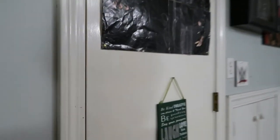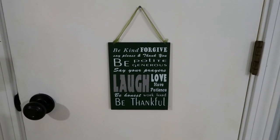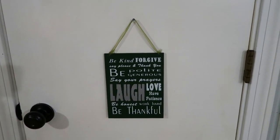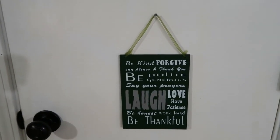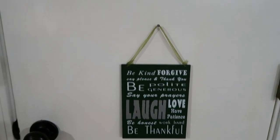Then I have my game collection and some of my DVDs and things like that. Over here, that's my bedroom curtain. I have this little thing that says: be kind, forgive, say please and thank you, be polite, generous, say your prayers, laugh, love, have patience, be honest, work hard, and be thankful. That's a great positive thing to wake up to every day.